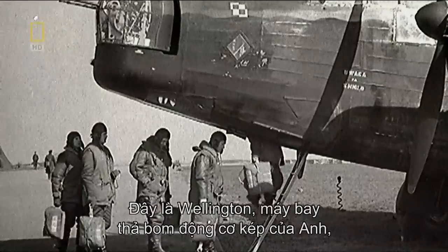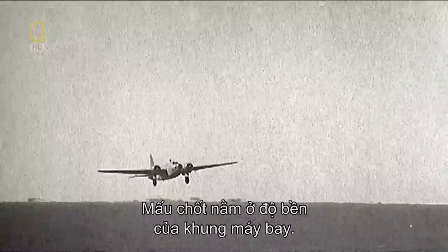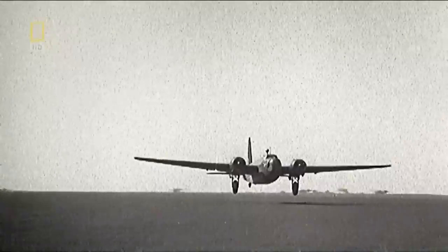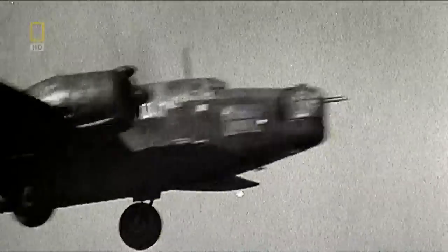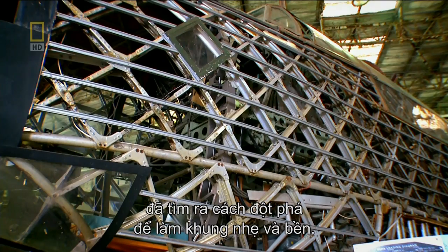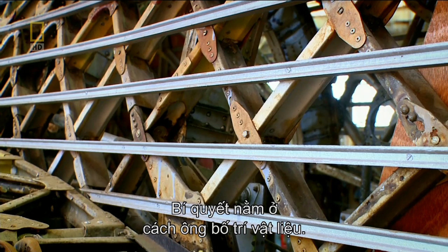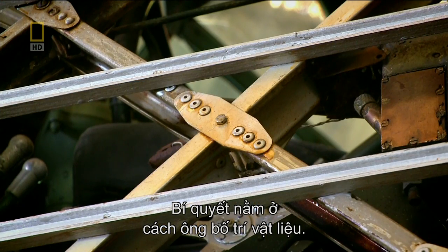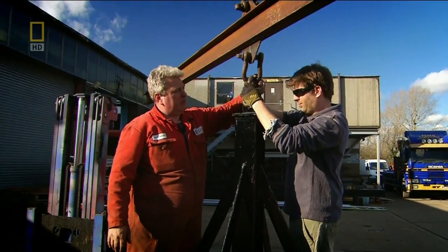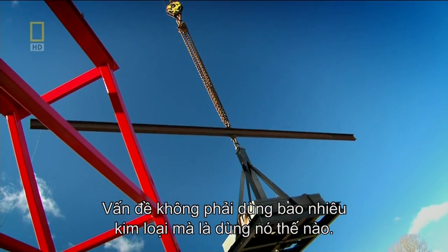It's the Wellington — a twin-engine British bomber used for night-time raids over Germany in the Second World War. The crucial thing about the airframe was its strength. British engineer Barnes Wallis had found a revolutionary way of making a frame light and strong. It looks more holes than metal, and the secret was in the way he arranged the material. It's not about the amount of metal you use, but how you use it.